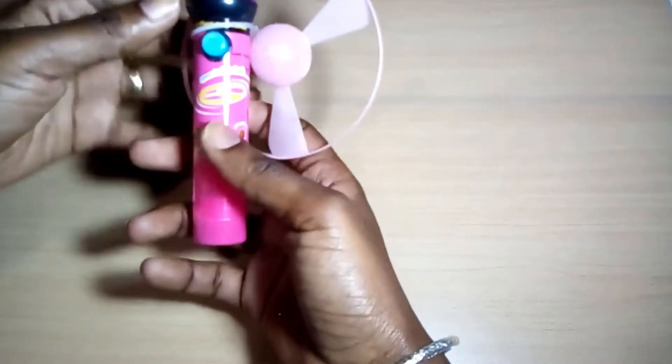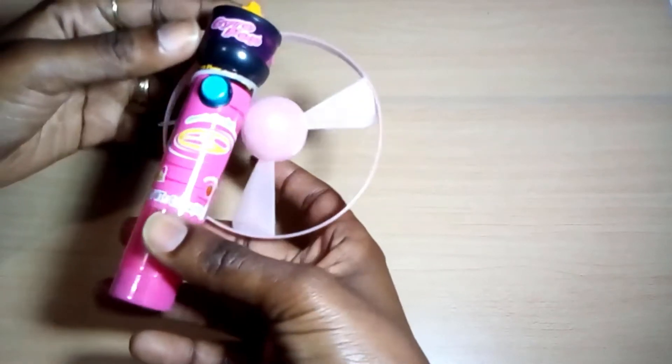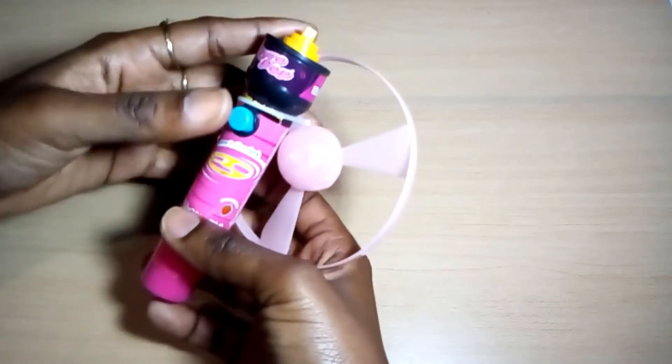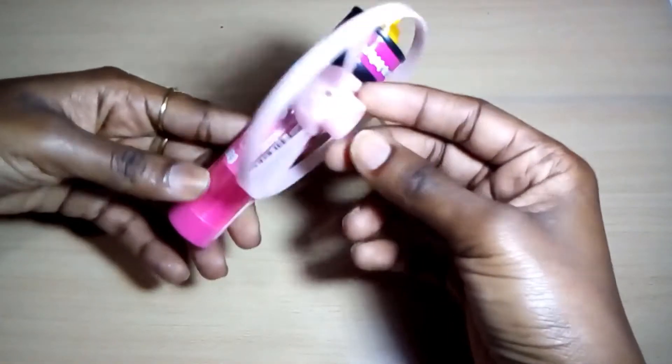Her father picked up this little gyro pop flying candy for her stockings. Even though we don't give her much candy, we thought this would be a little treat for her.